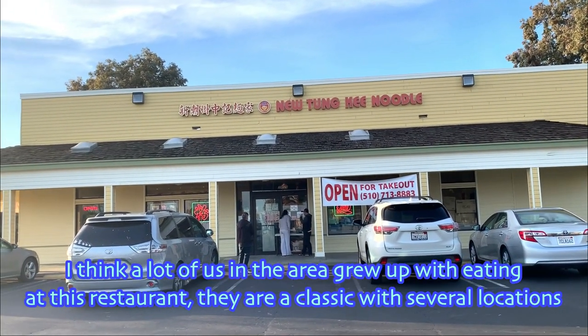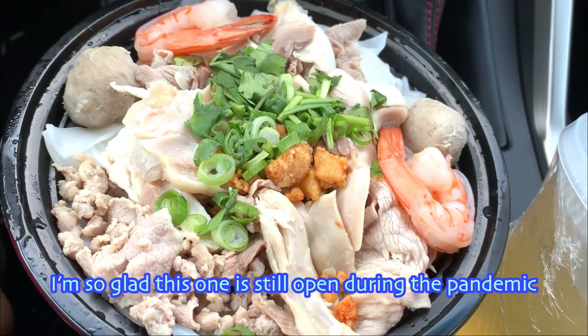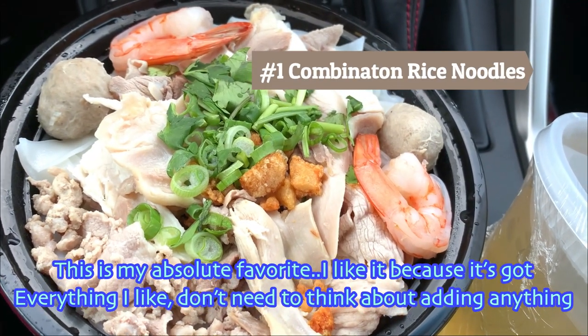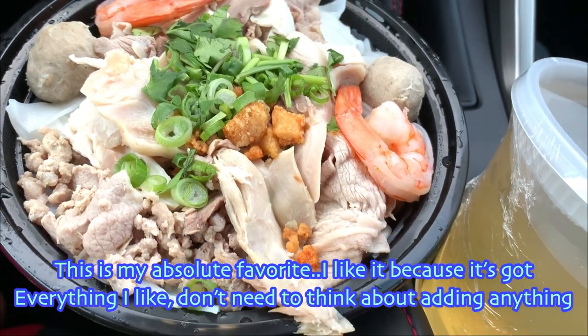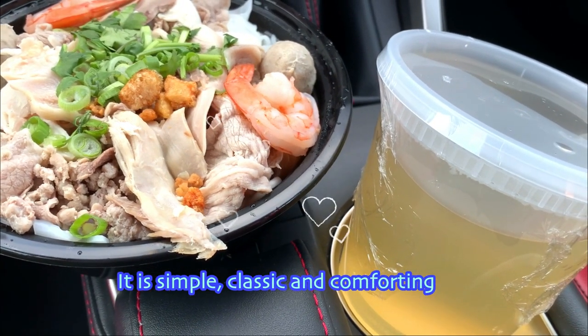I think a lot of us in the area grew up eating at this restaurant. They are a classic with several locations. I'm so glad this one is still open during the pandemic. This is my absolute favourite — I like it because it's got everything I like, don't need to think about adding anything. It is simple, classic and comforting.